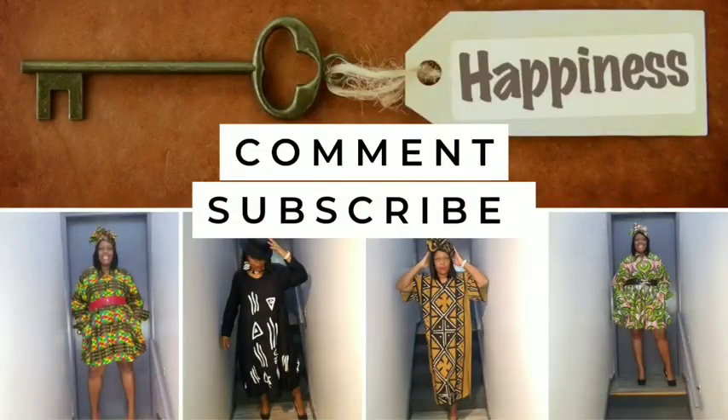Hey everybody, I'm Jay Yvette — thank you for checking into my channel. If you are new here, welcome; if you are returning, thank you so much. As you can tell by the description box, this is a SHEIN haul. I got a couple of pieces from SHEIN — just lounge-around-the-house pieces, but versatile enough that if I need to run out I can.